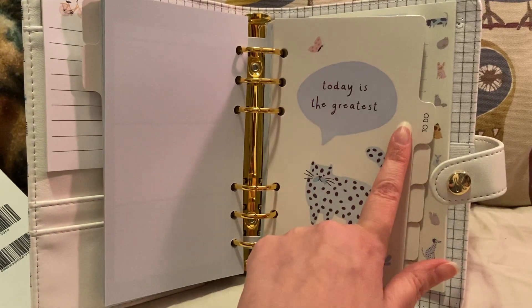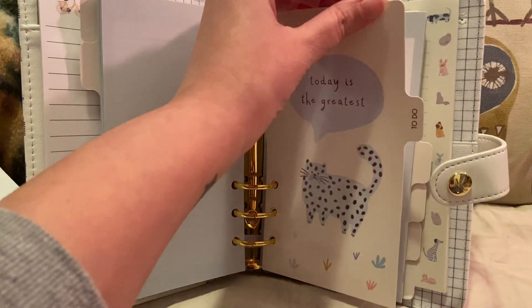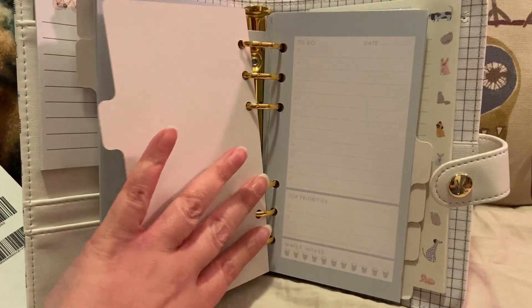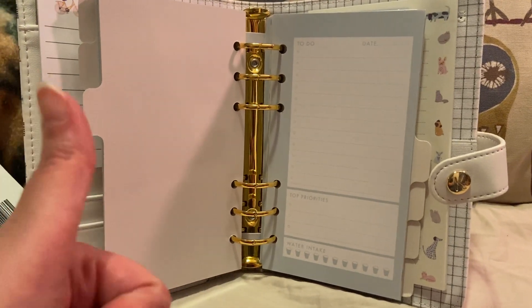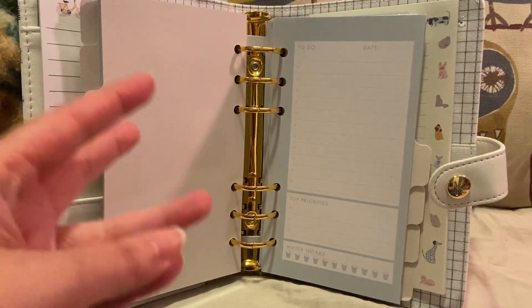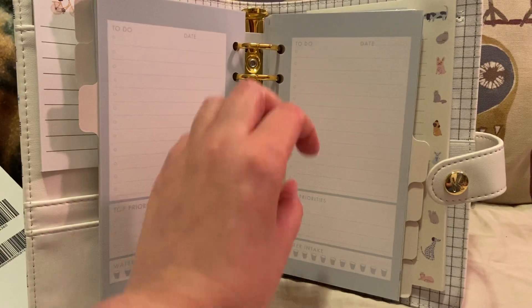Then it says 'today is the greatest,' and there's a cat and some flowers. And this is like a plasticky, cardboard-type page. Here you can do a list — I love to do a to-do list, a reminder list, or a list for bills and budgeting. So this is good. You can even use it for chores.